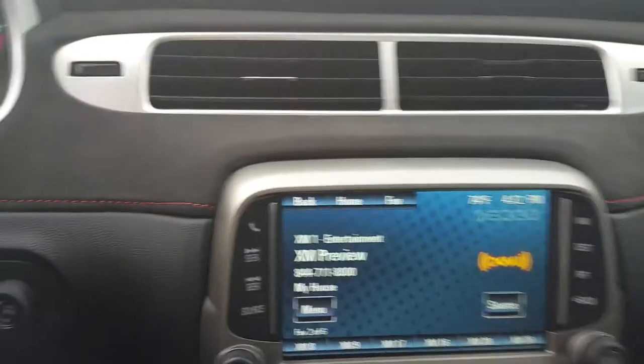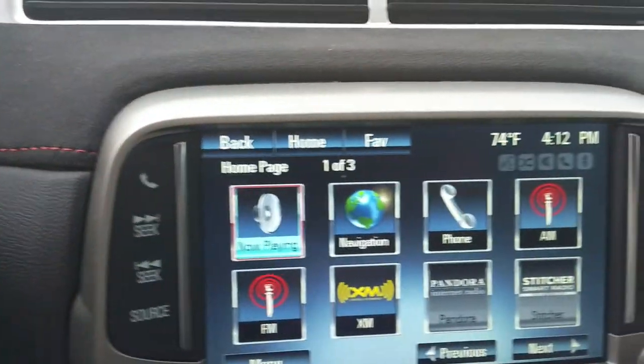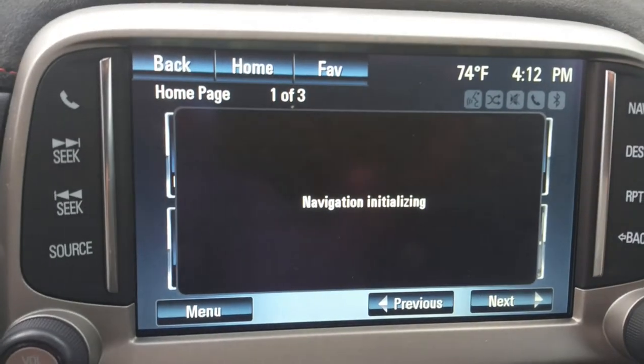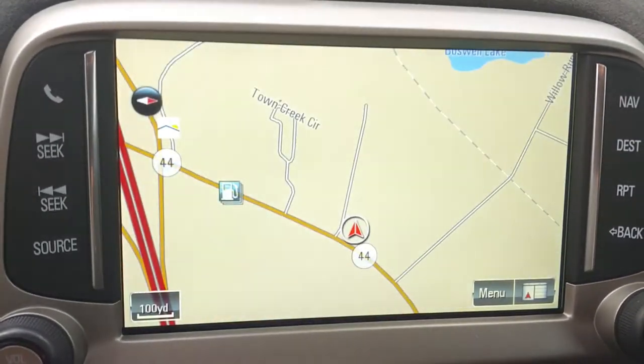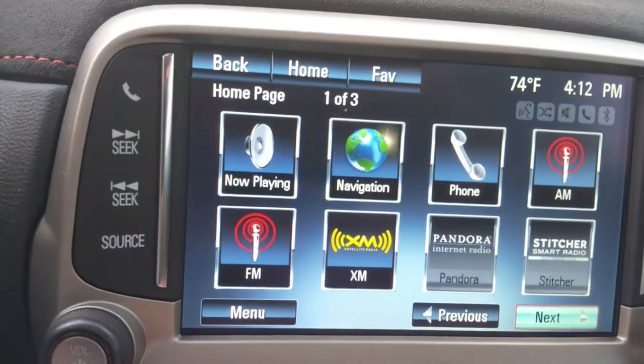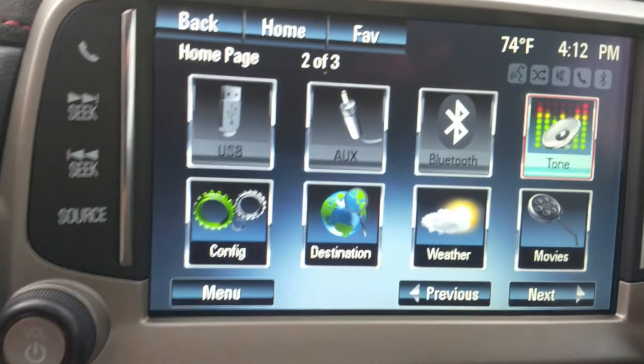It's equipped with OnStar, AM, FM, XM, got your navigation, Pandora, Bluetooth phone, and weather alerts.